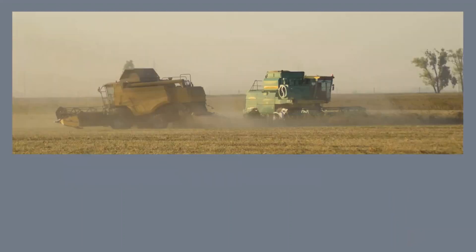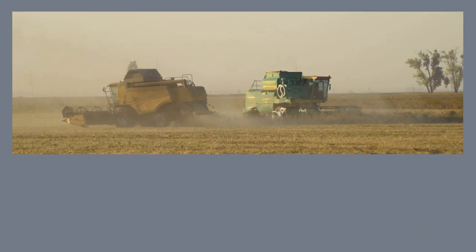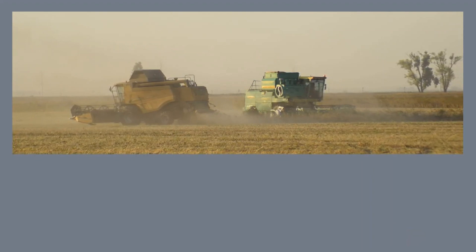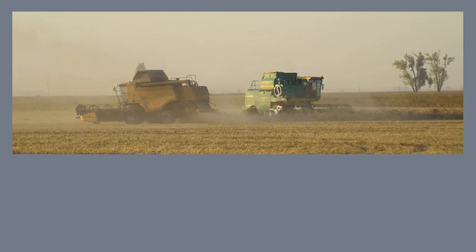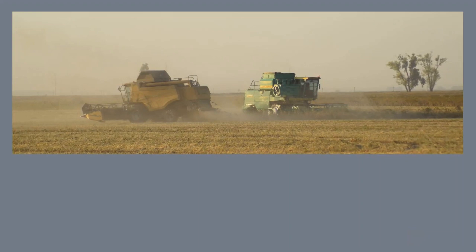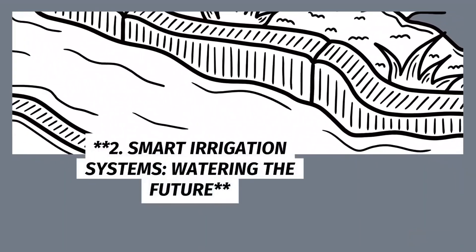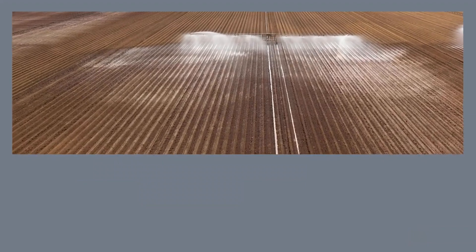1. Precision Farming: The Digital Touch on Fields. Precision farming is at the forefront of the technological revolution in agriculture. This technique involves the use of satellite imagery, drones, and sensors to monitor and manage crops with unparalleled precision. Farmers can now analyze data on soil composition, moisture levels, and crop health in real time. This data-driven approach allows for targeted interventions, reducing resource wastage and optimizing yields.